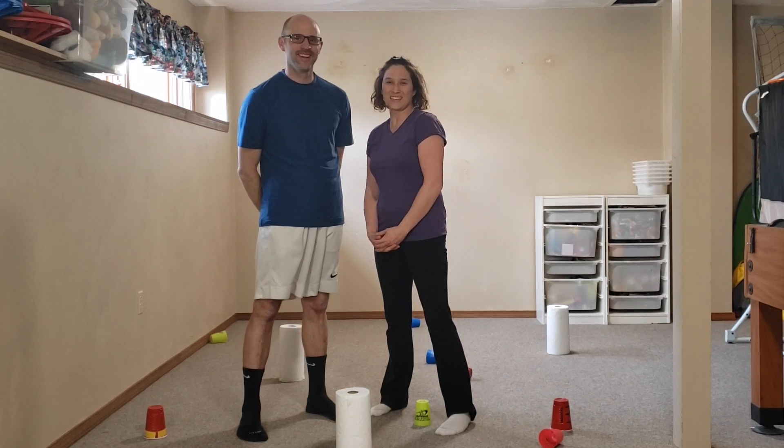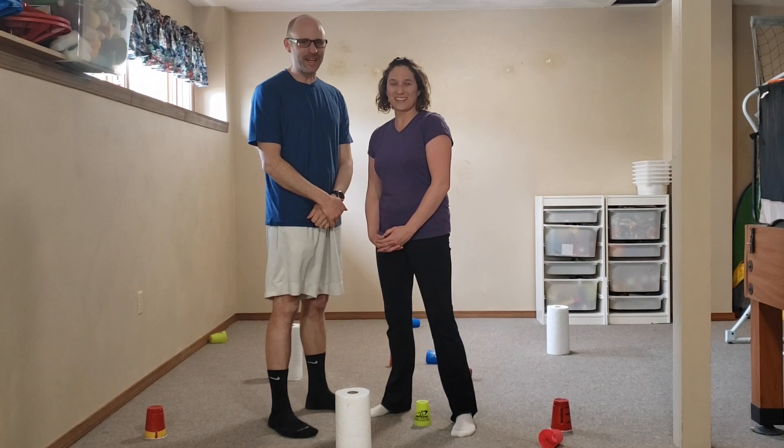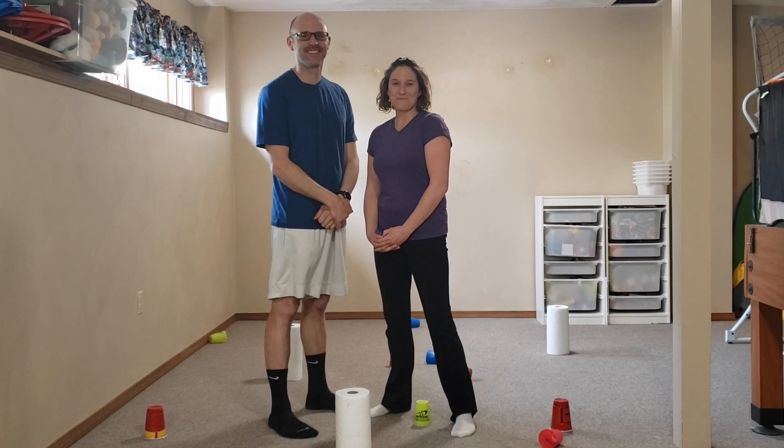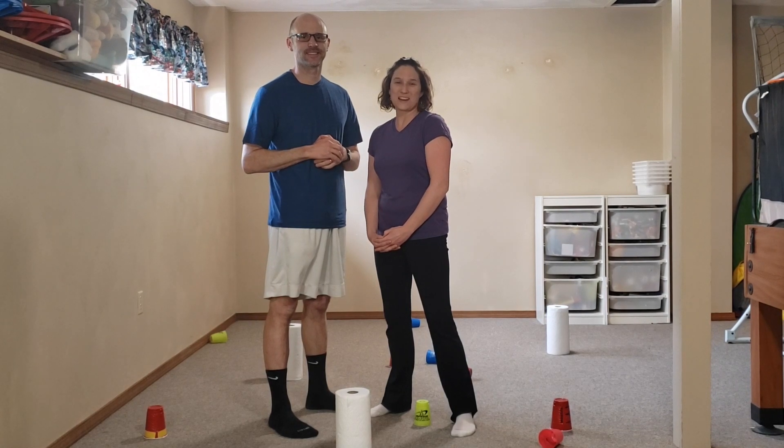Hey everyone, Mrs. Novotny and Mr. Novotny here. The game we have for you today is a favorite that we play in our classes. It is called Builders and Bulldozers.